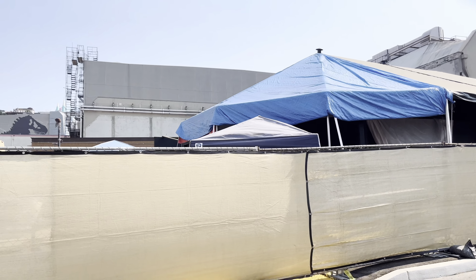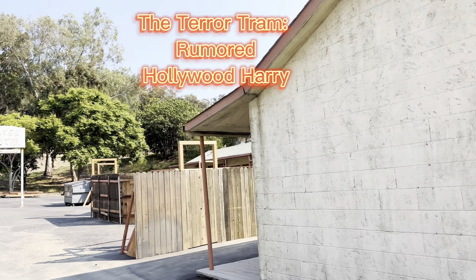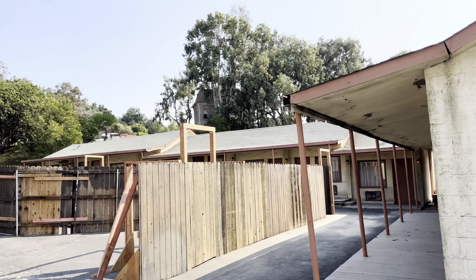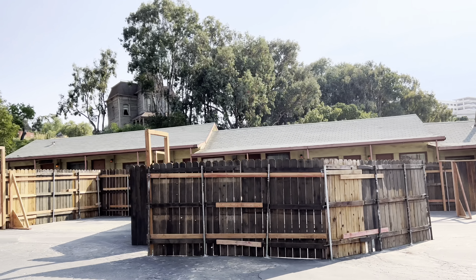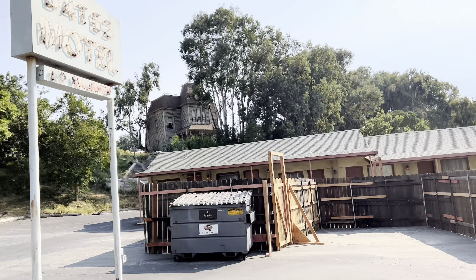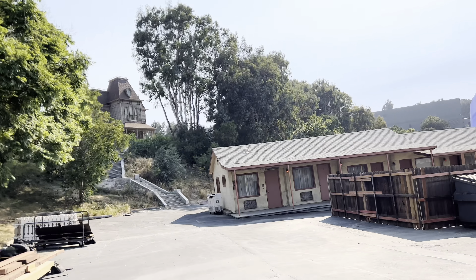As we get to the Bates Motel area, we actually get our first glimpse of the Terror Tram construction. As you can see, this is definitely going to be a similar route like we've always taken in the past, but no normal facade this time. Pretty cool first look at what's coming.